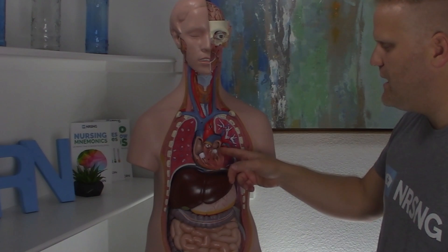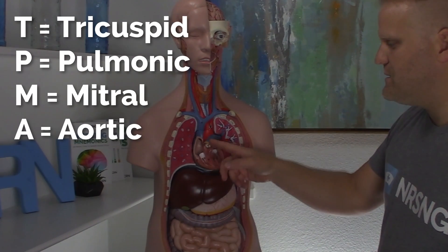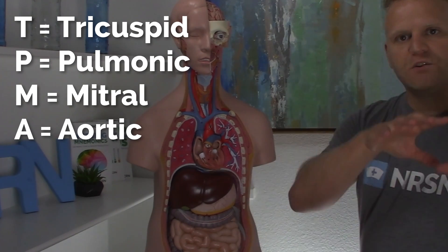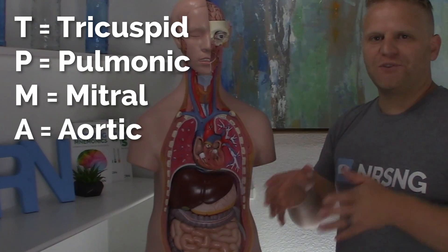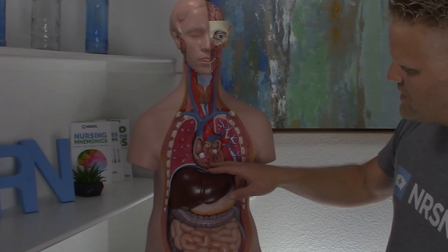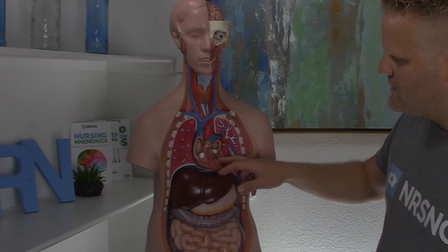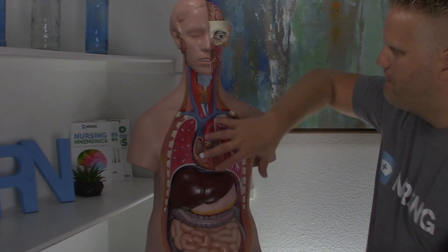So it's T-P-M-A — Tricuspid, Pulmonic, Mitral, Aortic. Toilet, Paper, My Ass. Blood passes through the tricuspid valve into the right ventricle, through the pulmonic valve into the lungs, through the mitral valve into the left ventricle, through the aortic valve, and forcefully into the body. That's how you remember this mnemonic and know the direction of blood flow at any moment.